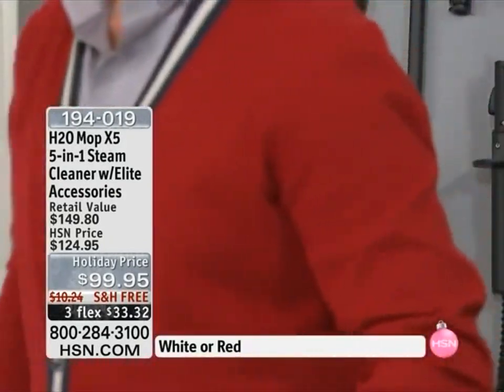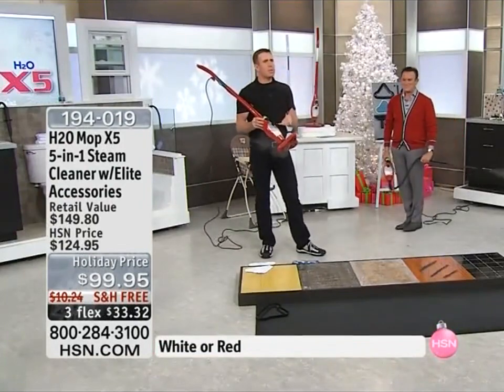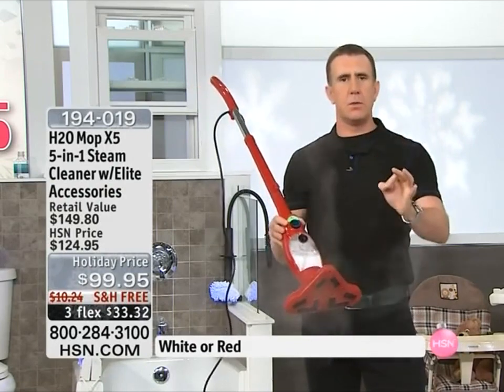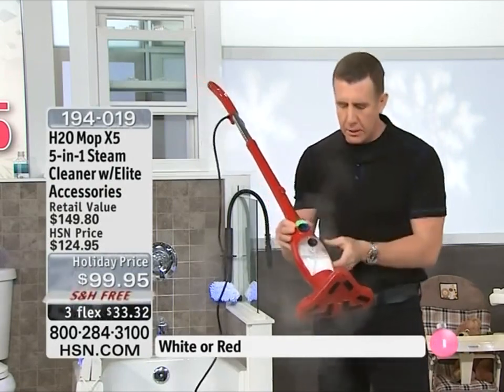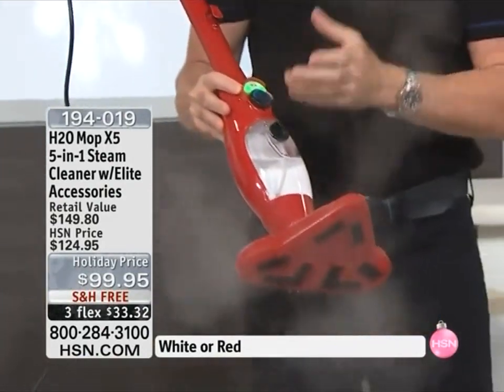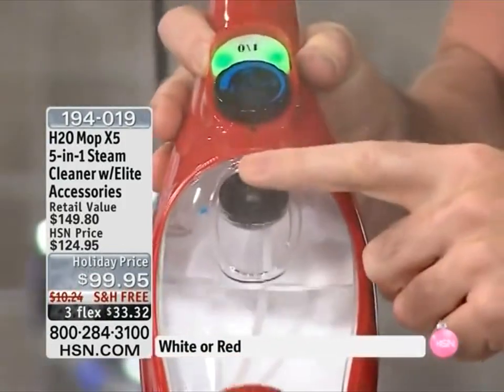Let's show how easy this works. Basically, you're cleaning with steam, and this is one of the reasons I fell in love with the X5 — it's continuous steam, it's lightweight, and it's easy to use. You can see it's steaming right now. It's variable — one is the lowest setting and four is the highest. I'm going to turn it all the way down to number one.